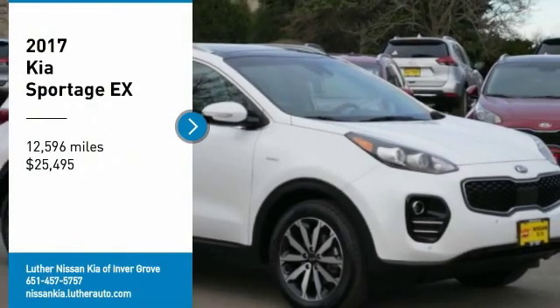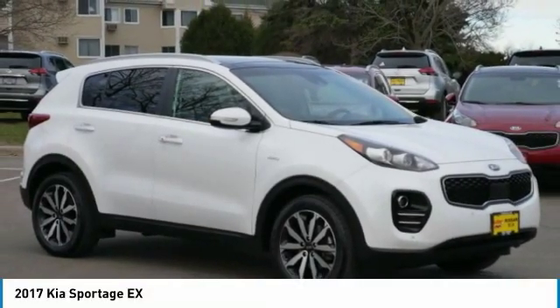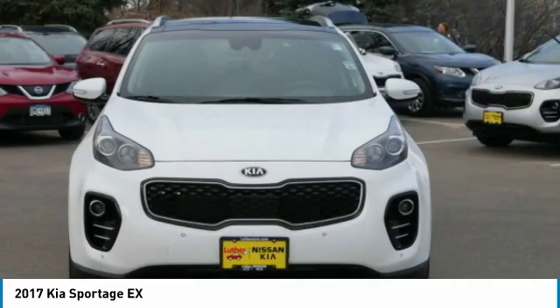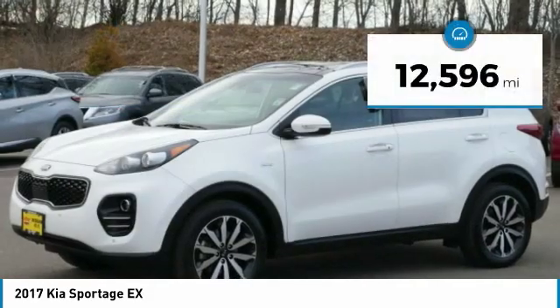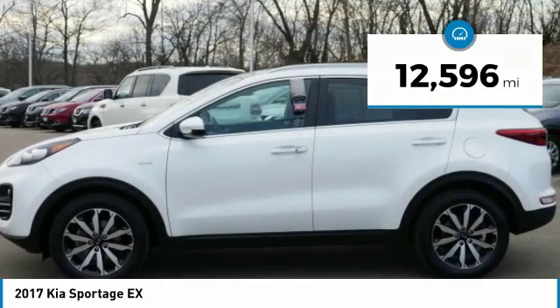Take a ride in the 2017 Sportage with its sleek and stylish exterior and its roomy, feature-laden interior. The Sportage both looks good and performs well on the road, and is priced below $30,000. This vehicle has less than 15,000 miles. Here are some of this vehicle's great options.